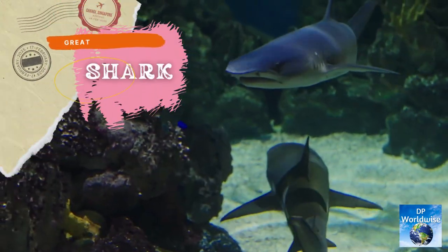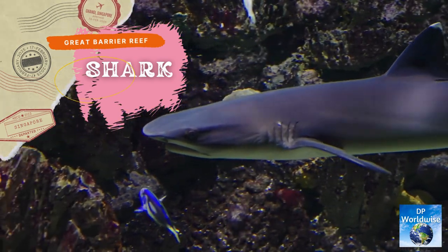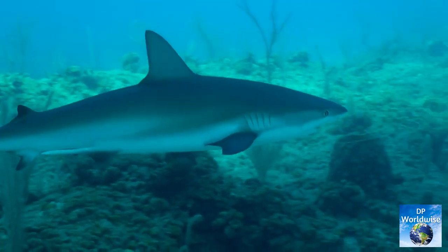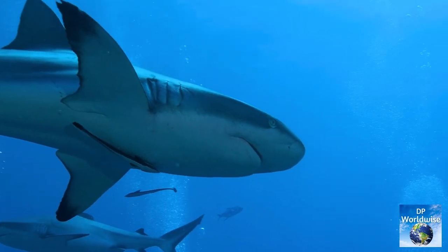On the reef, shark sightings are frequent. The majority of shark species, despite their fearsome appearance, are harmless to people and are crucial to the ecology. They contribute to the wellness of the reef by regulating numbers of smaller fish.